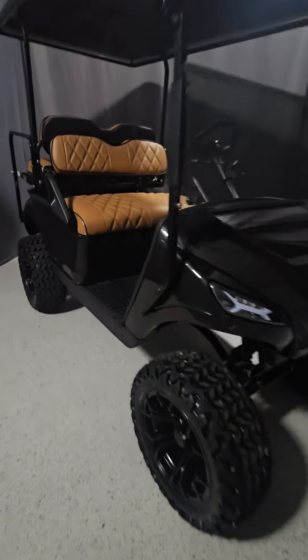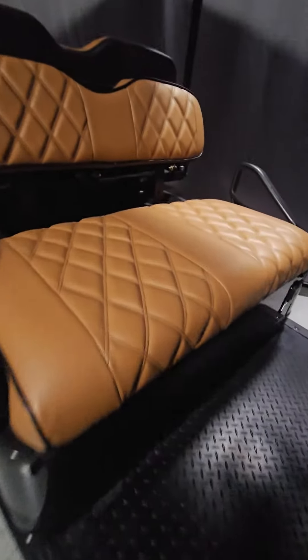Headlights, taillights, brake lights, turn signals, horn, rear view and side mirrors. Visit our accessories page to learn what else we can add.